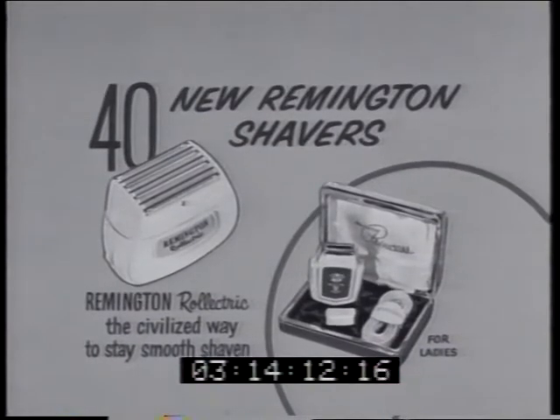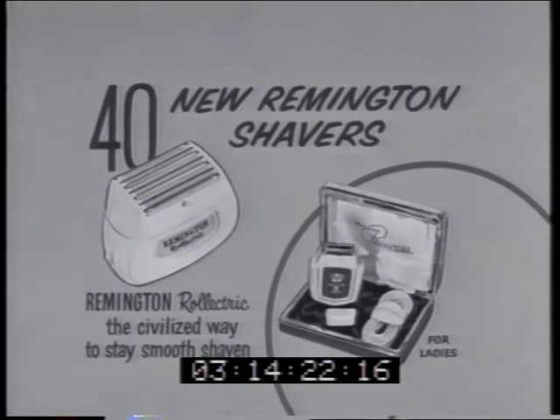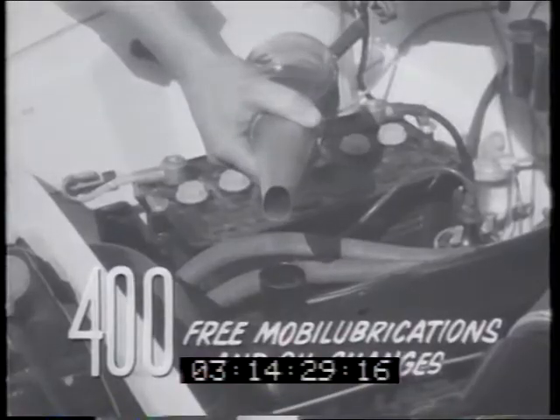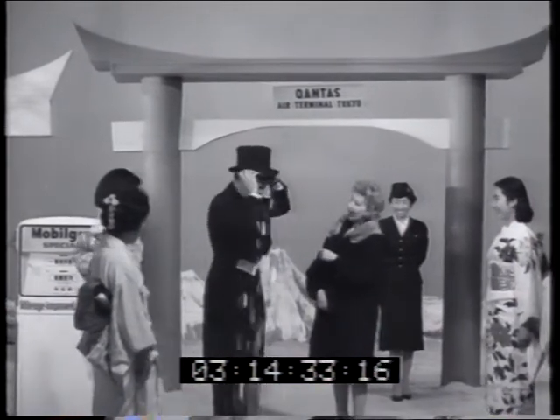And look at these consolation prizes: 20 new Remington Roll Electric Shavers and 20 Princess Ladies Shavers — Remington, the civilised way to stay smooth shaven. Also 400 consolation prizes of free Mobile lubrication and oil changes. See your Mobile Gas dealer for entry forms tomorrow.